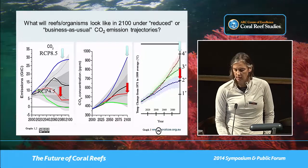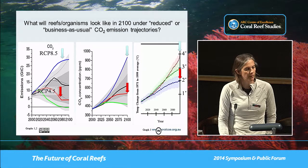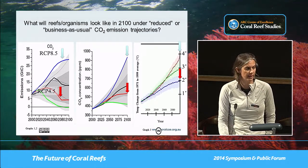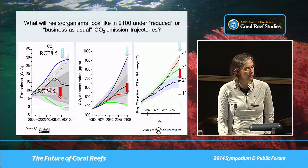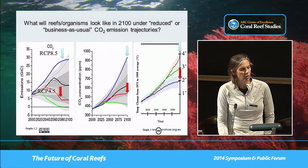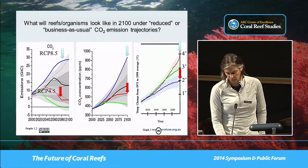By contrast, the other scenario we exposed our patch reefs to is one where we significantly do something about the CO2 we're emitting — actually seeing a decline in that CO2 emission by mid-century or even as early as 2040 on this graph. That's only a couple of years away in many respects. With that, we see CO2 accumulating in the atmosphere to about 550 parts per million and a temperature increase of two degrees.